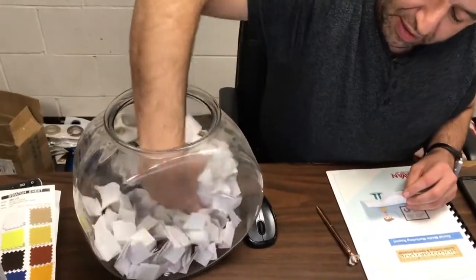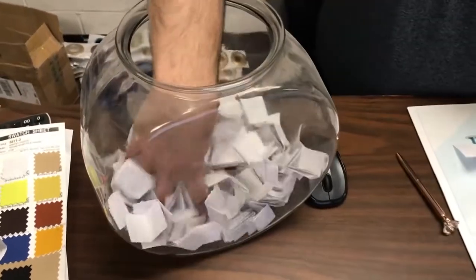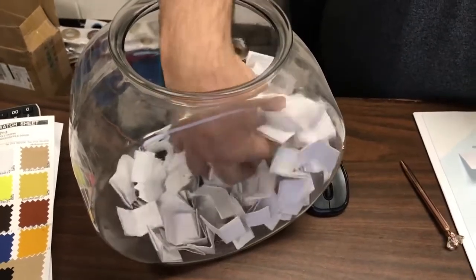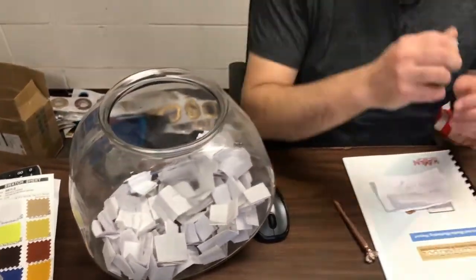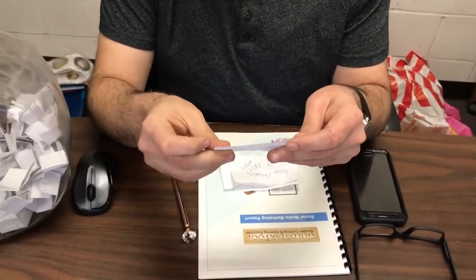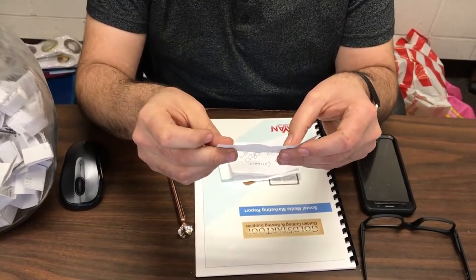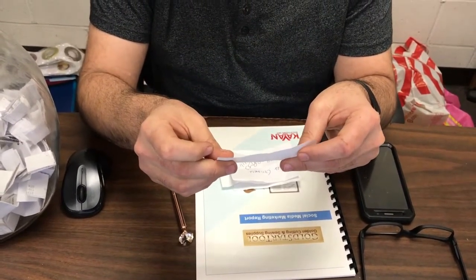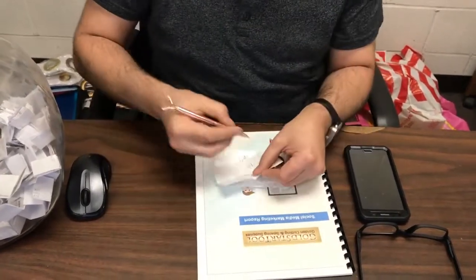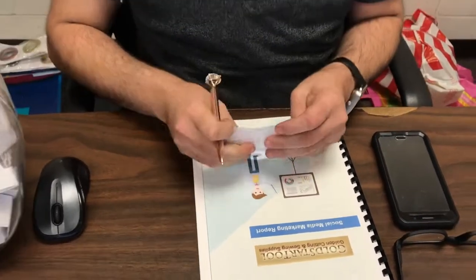This next drawing is for the GS-607, the portable walking foot machine by Gold Star Tool and Newtake. The winner is Lorchen49 — spelled L-O-R-C-H-E-N-49 — and the comment number is 94. Lorchen49, you get the GS-607. Please go ahead and email your information to claim your prize.